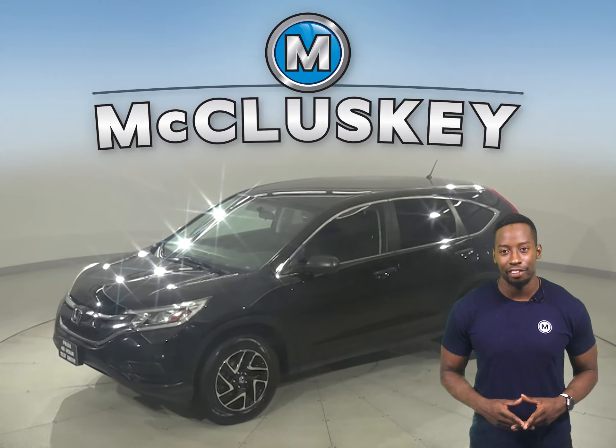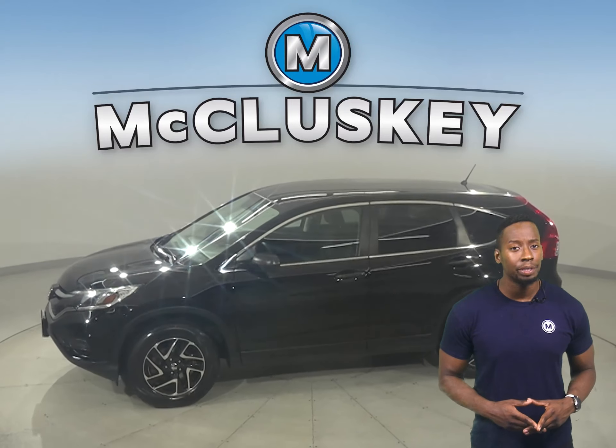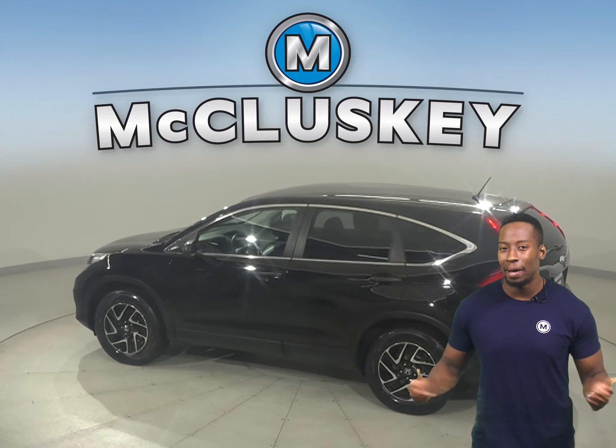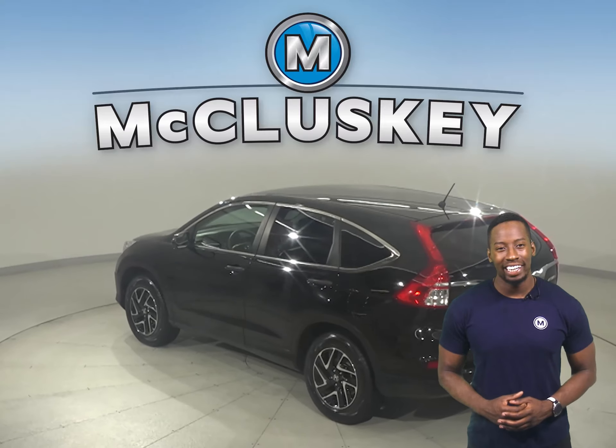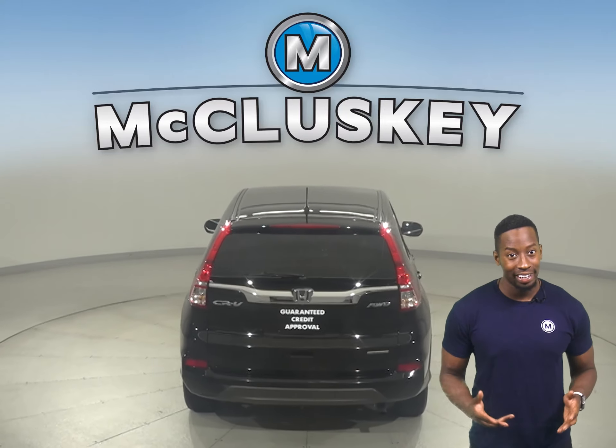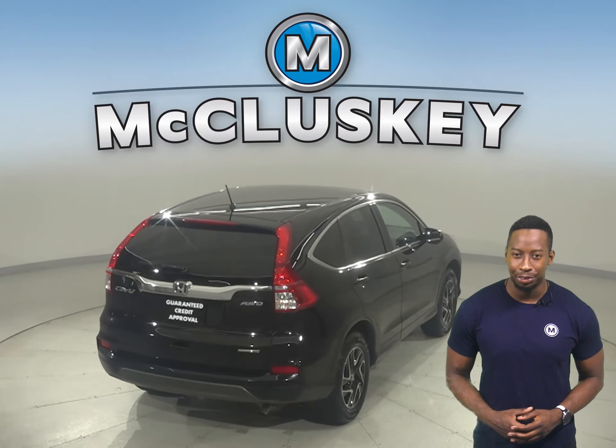Check out this 2016 Honda CR-V. This Honda CR-V is reliable — it's gone through our 172-point inspection and it's passed, so it's more than ready to hit the road. This Honda CR-V has all the tools you need to make it the perfect daily driver.